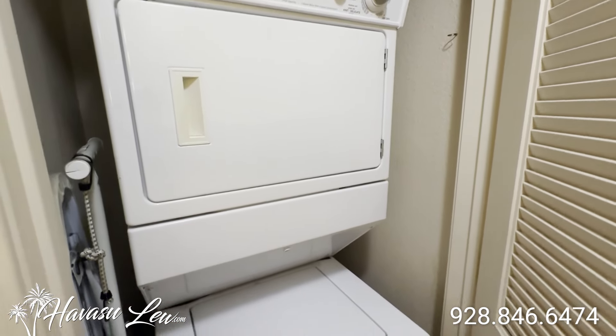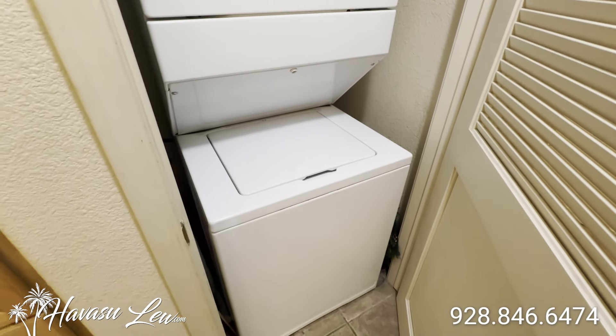And then you have a washer-dryer combo — a little stackable. So again, what you see is what you get in here. It all comes with everything you see.